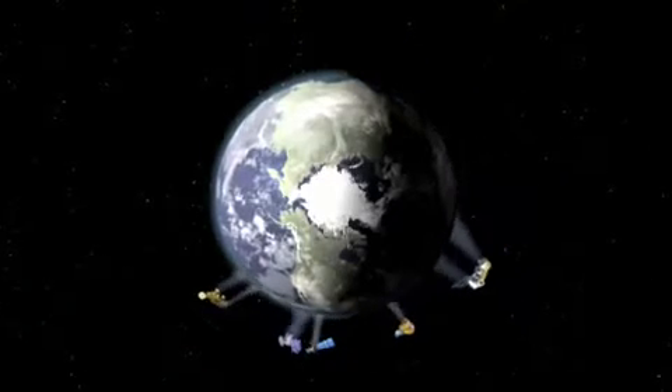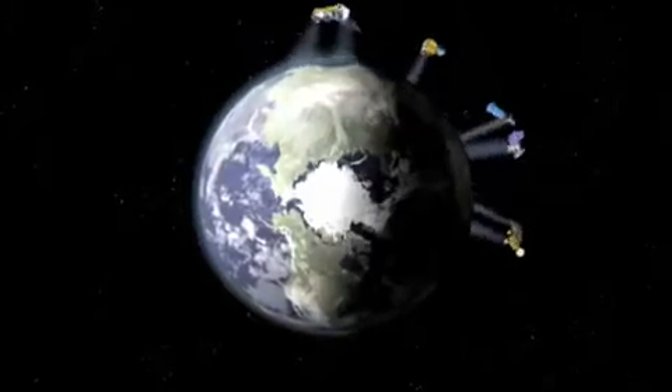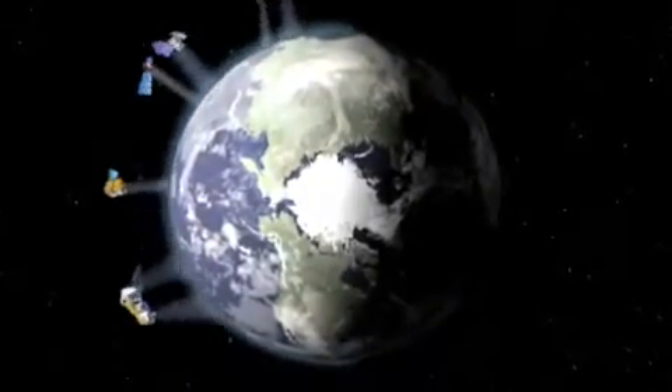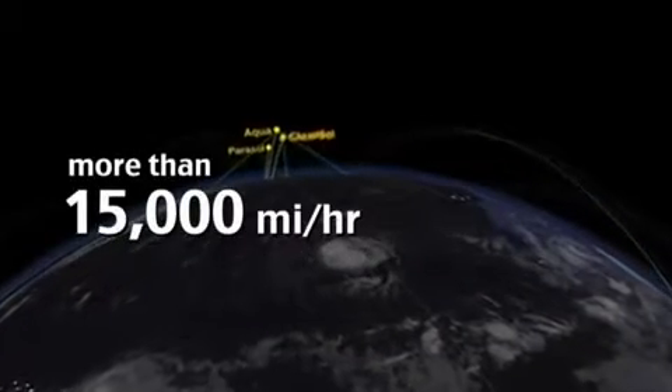What's the A-Train? Well, it's a series of five satellites put into space by NASA. The A-Train uses the latest in technology to study our Earth system, including climate change. The A-Train travels around Earth at incredible speeds — more than 25,000 kilometers per hour. That's more than 15,000 miles per hour.